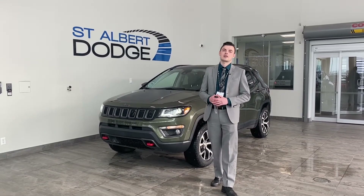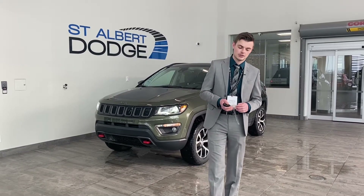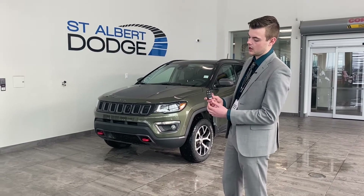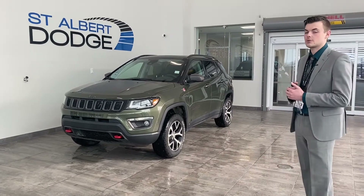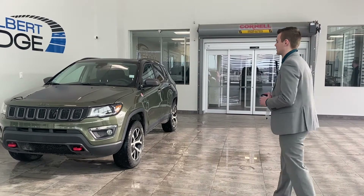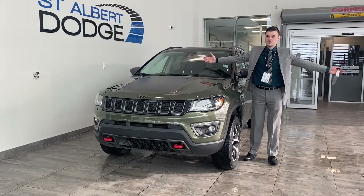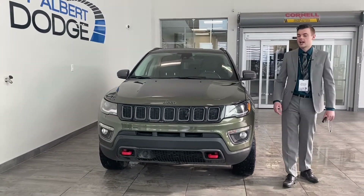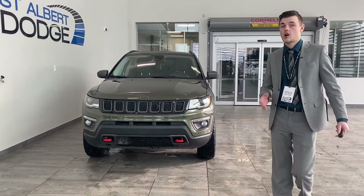Hey guys, if you saw our short video I mentioned there's a little bit of an easter egg with this Jeep Compass behind me here. This one is the 2018 Trailhawk in olive green, with remote start, keyless entry, and the power lift gate. I'm not going to tell you exactly where the lizard is, but it's on the forward half of the vehicle. If you can find it or already know where it is, throw it in the comments and we'll see how big Jeep enthusiasts are in our viewing circle.